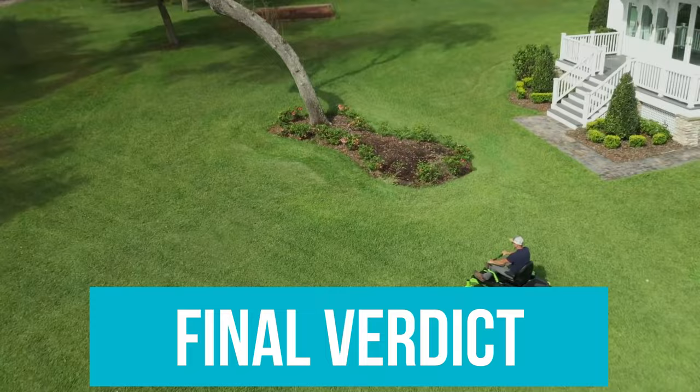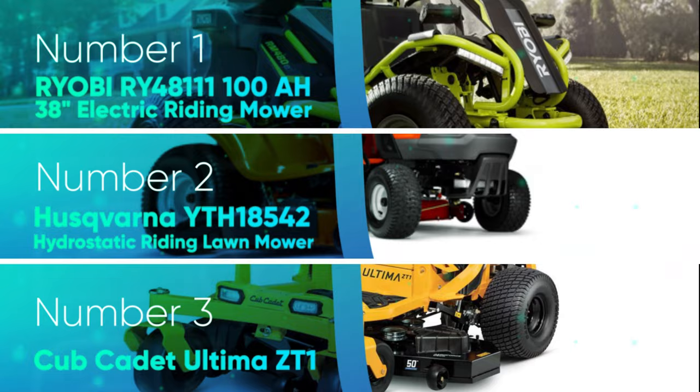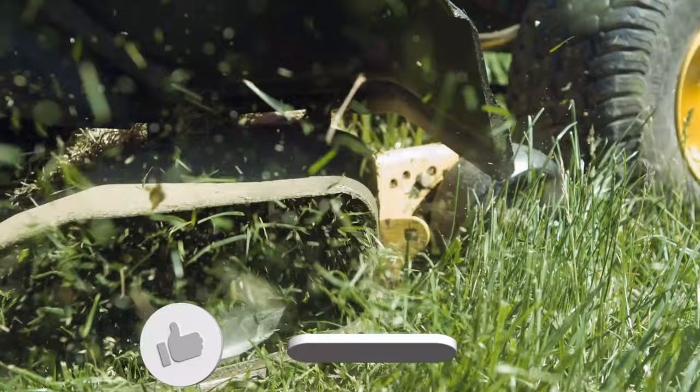Final verdict: The Ryobi 48V brushless electric riding lawn mower is a top choice among riding lawn mowers thanks to its 2.5-hour runtime, powerful performance, and ease of maintenance. Let us know in the comments which model works best for you and why. Thank you for watching — if you found this video helpful, give it a thumbs up and subscribe to our channel for upcoming videos.